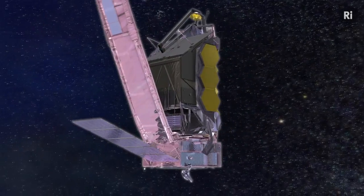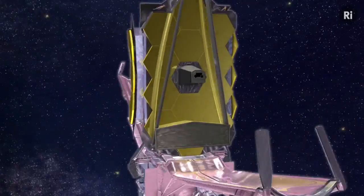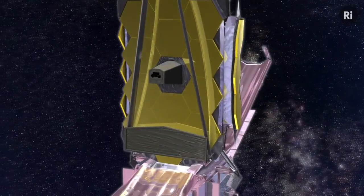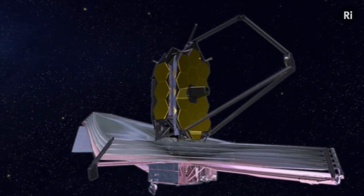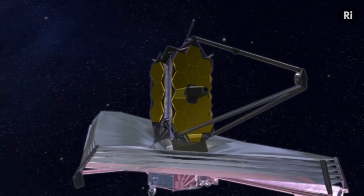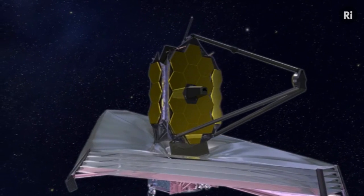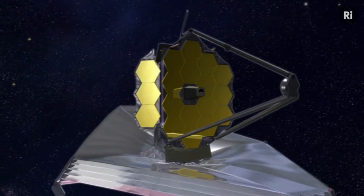Beryllium stays very stable at those very cold temperatures, and that's why it's the perfect substance for the mirrors. It's been tested to within an inch of its life and it's passed all the tests — it is the perfect element to make these mirrors. When it's launched in 2018, a million miles into outer space, each of the 18 segments of the mirror will unfold step by step.